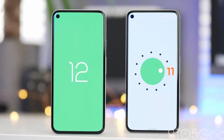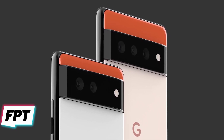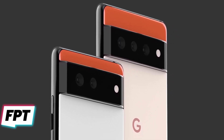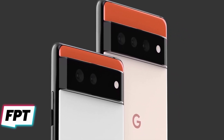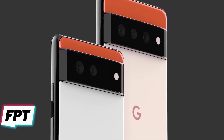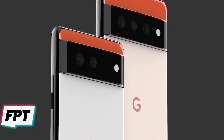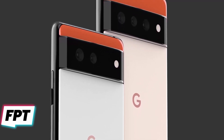We finally have our first look at the official version of Android 12 courtesy of John Prosser. This week he has been on fire with all the Google leaks. Earlier this week we got our first look at the renders of Pixel 6 and the Pixel 6 Pro, and today John Prosser has given us the official images as well as a promotional video of Android 12 from the upcoming Google I/O event later this week.